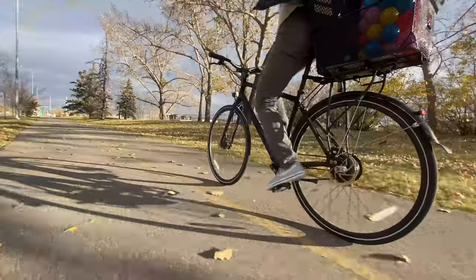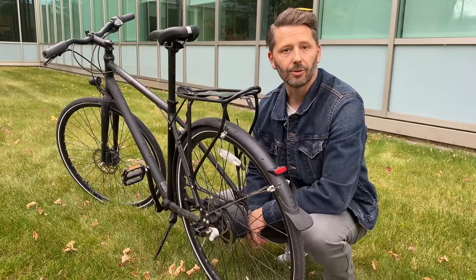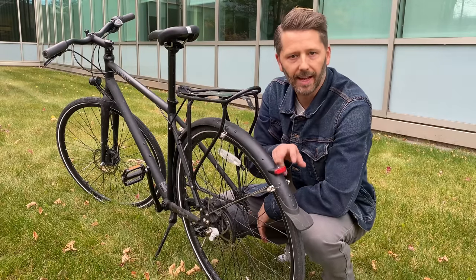Here in North America, where cycling is considered a sport more than a viable transportation mode, most lights are an aftermarket product — you buy them after you get your bike and attach them. But in some saner countries where cycling is seen as a viable transportation option, a lot of bikes come with lights built in, like this one.